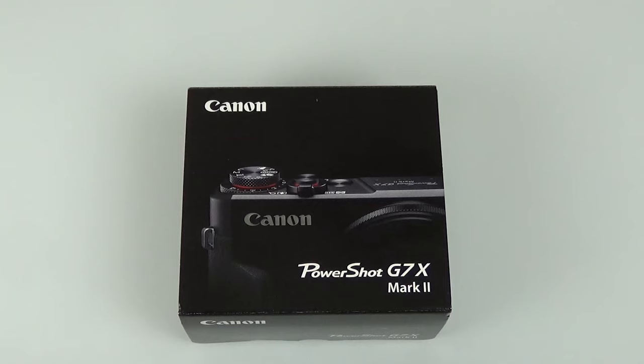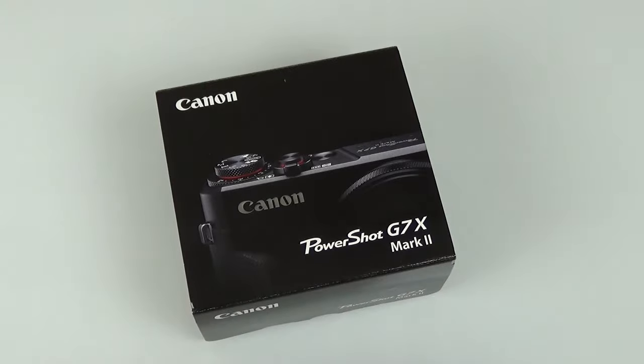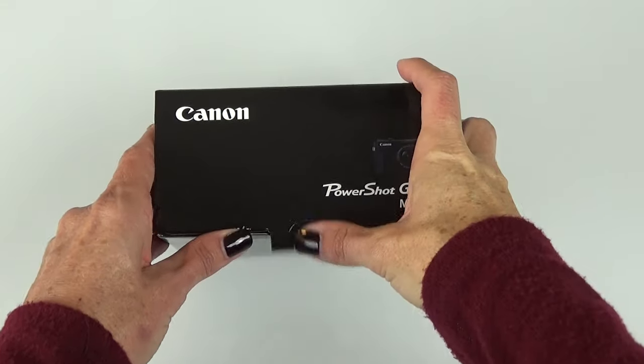Hey everybody, Gretchen here, new vlogger. Just bought myself a new vlogging camera, did a little bit of research, and this is the one that I've decided is best and will meet my needs. All right, let's get to it and open it up.